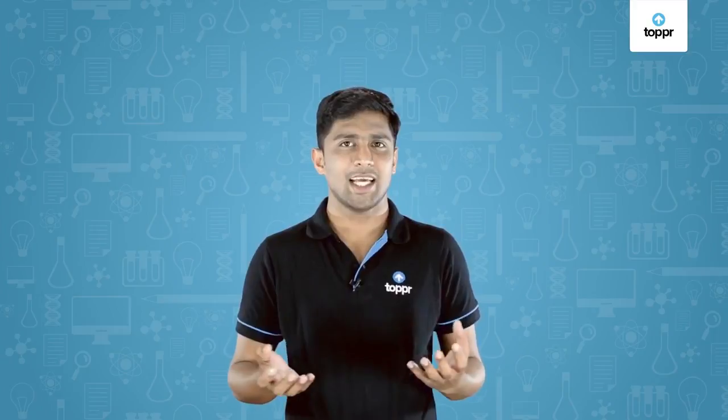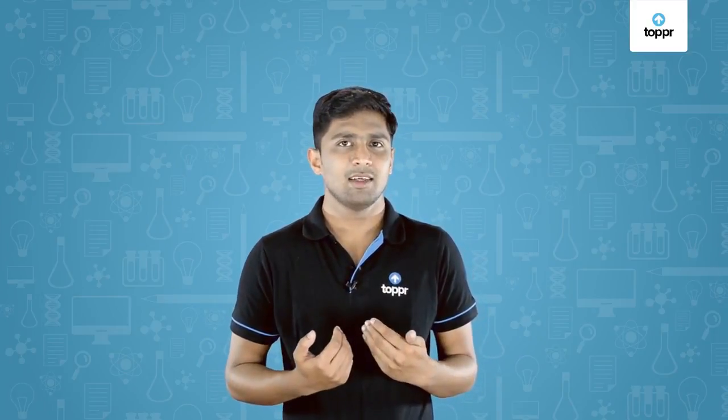Hi everyone, let's check how good is your vision. Can you see me properly? I guess you can see my hands, my face, my t-shirt — everything is visible clearly, right?